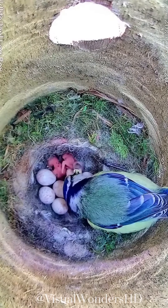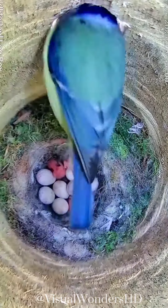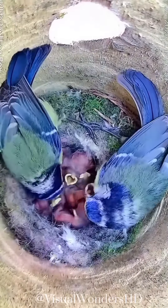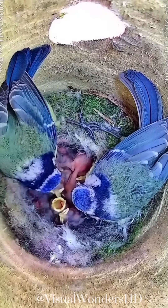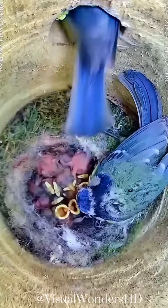The breeding season for Eurasian blue tits typically begins in late winter or early spring. Males establish territories and engage in elaborate courtship displays to attract females. These displays involve singing, fluttering wings, and offering food gifts. Once a pair forms, they select a nest site, often in tree holes, nest boxes, or crevices in buildings.